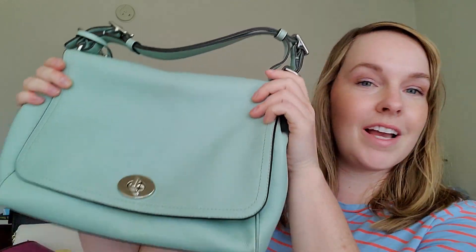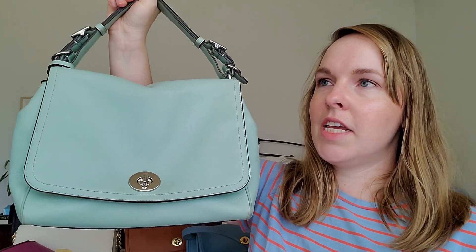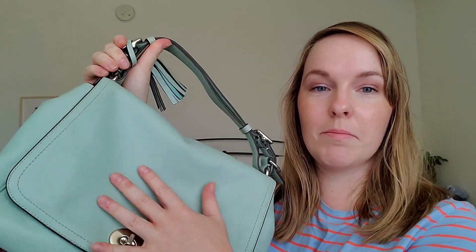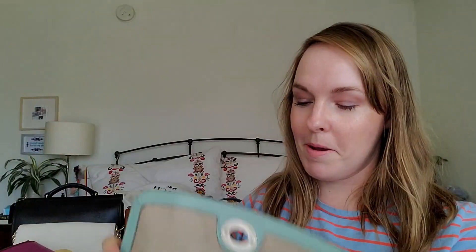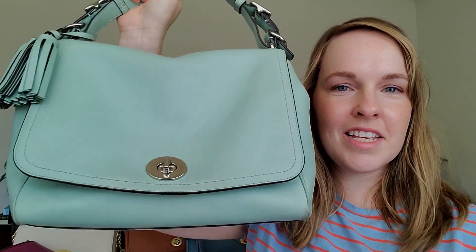Despite the slight color transfer it still looks nice in real life and I would still wear it. This type of color hasn't been trendy for a long time so I haven't taken it out, but now that minty pastel colors are back in for summer I'll probably take it to the antique market or somewhere I need room to carry things. It also has a crossbody strap inside. Overall, it's a great bag — this is what really got me interested in Coach again and fueled my love for the brand.